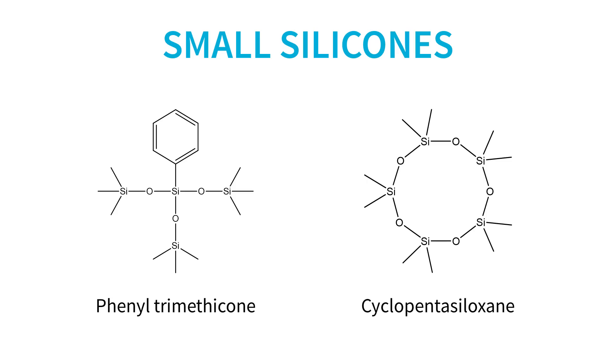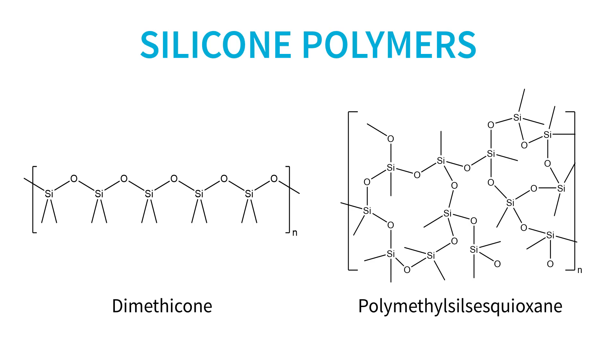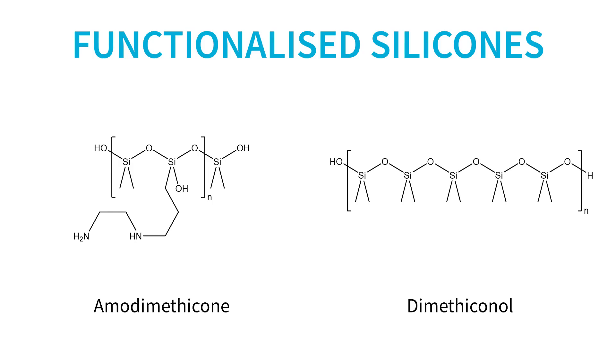In the realm of silicones there are small silicones which tend to be very liquid and are often volatile, meaning they evaporate and don't stay on your hair or skin. This category includes phenyltrimethicone and cyclopentasiloxane, a small volatile cyclic silicone. There are also silicone polymers – long chain molecules made up of repeating siloxane units – which can be liquid or solid, for example dimethicone (properly named polydimethylsiloxane) and polymethylsiloxane. You can also get functionalized silicones like amodimethicone and dimethiconol, which have additional atoms on their structures giving them special properties.